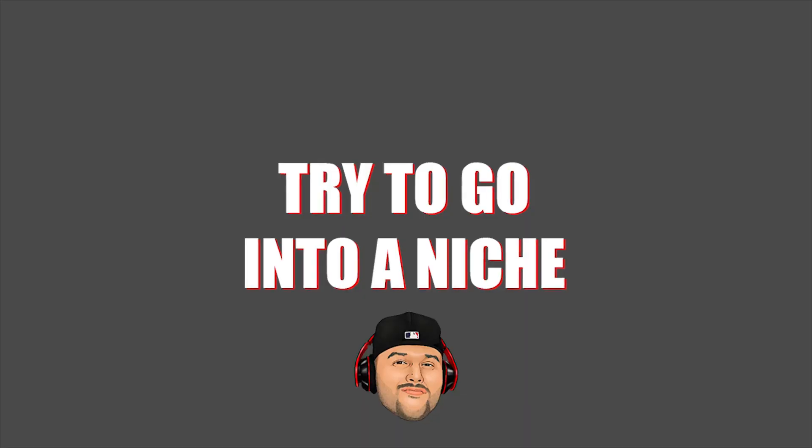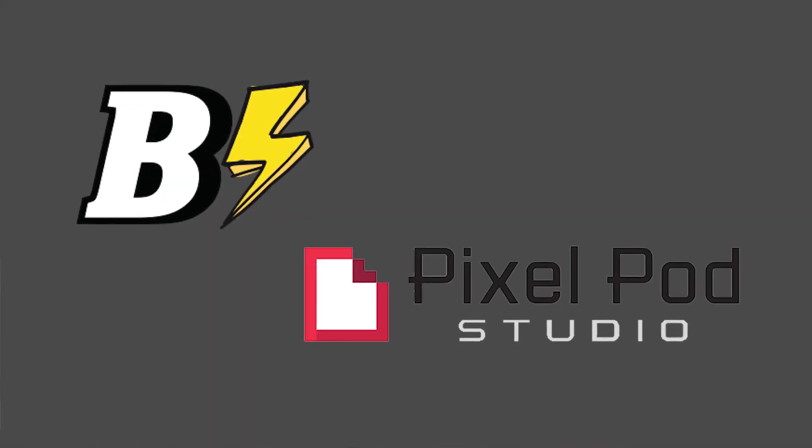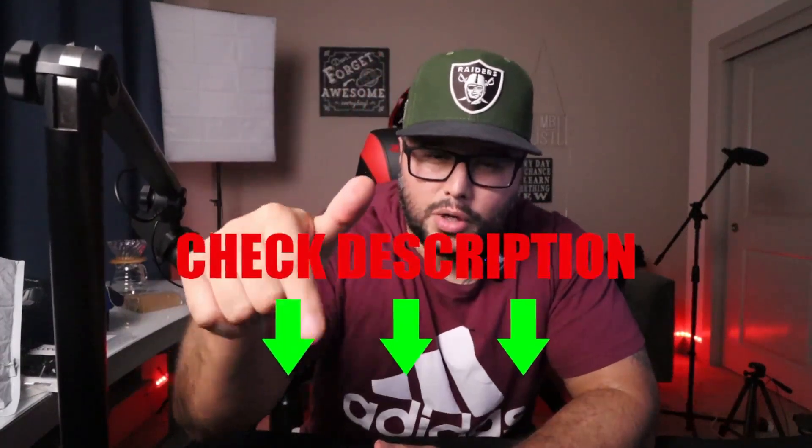My main focus is to try to go into a niche. I would literally use the Amazon search bar. There are a few tools out there that you can use, like BookBull or even PixelPod Studio. I'm the owner of PixelPod Studio, so I do all the research and the interior work there. Everything's going to be down below in the description.